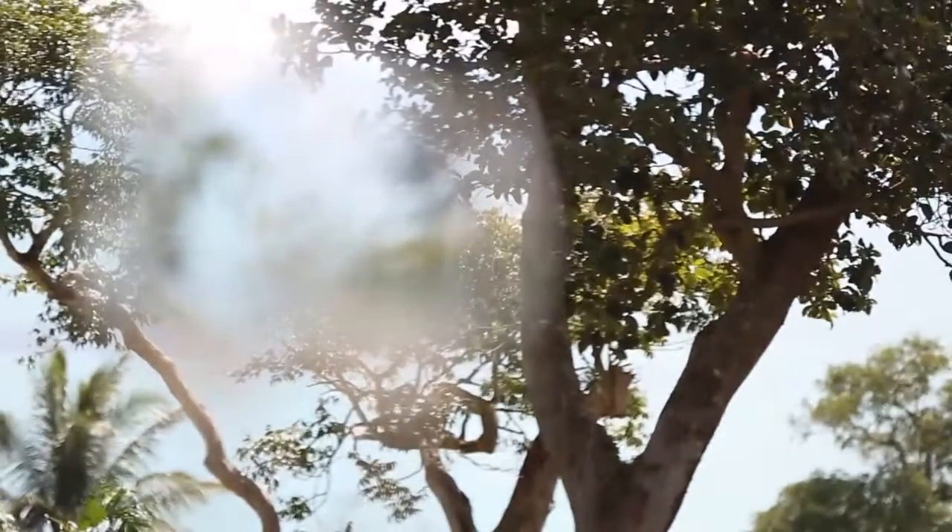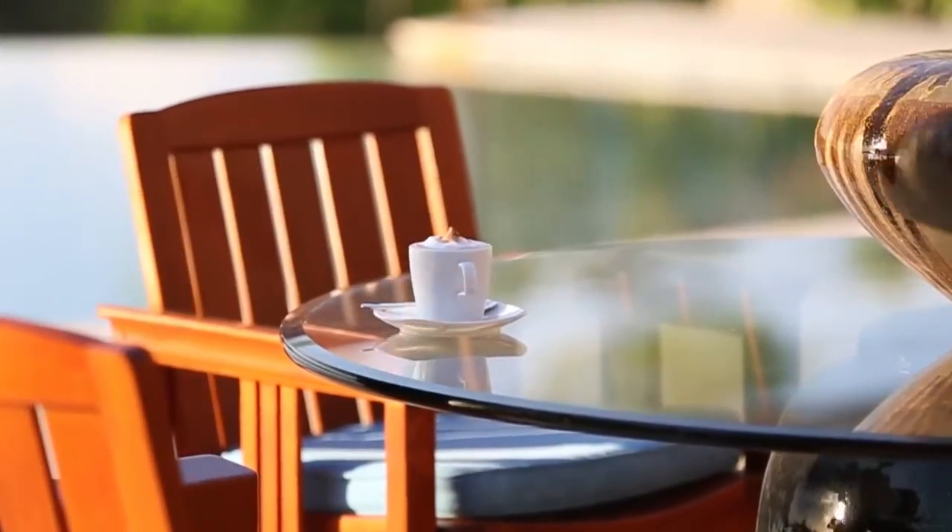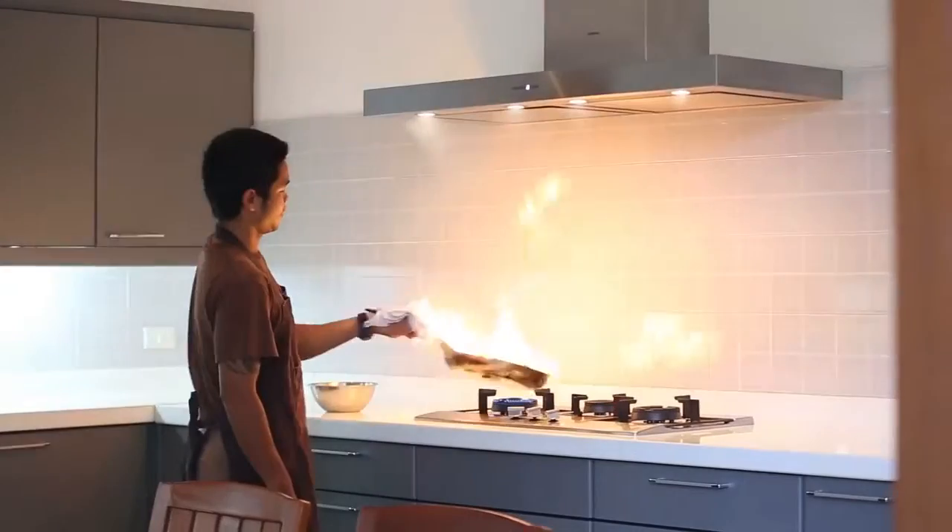This villa is great for families, friends, and couples who are looking to relax in the privacy of comfort and luxury. And by the way, the chef's cooking is absolutely fantastic.